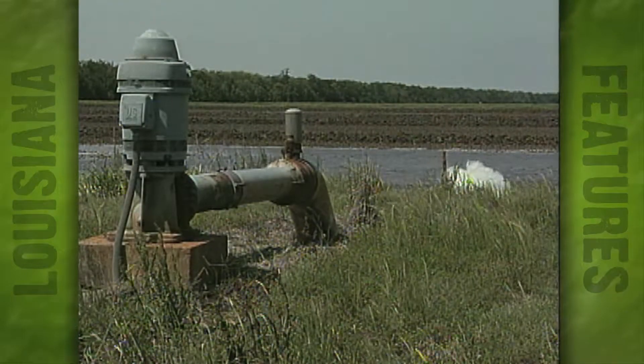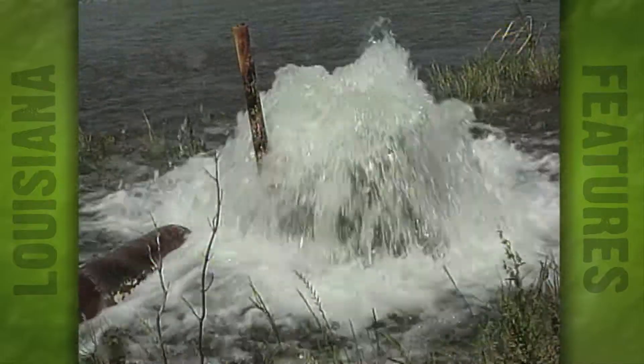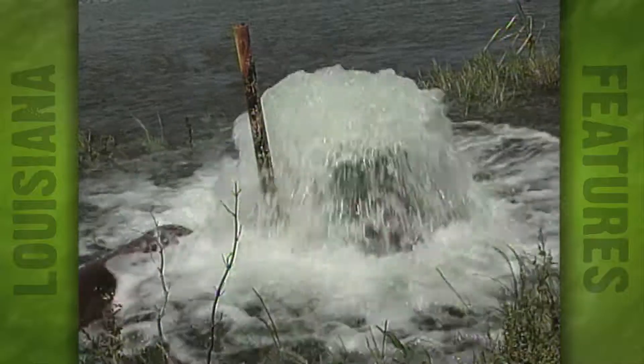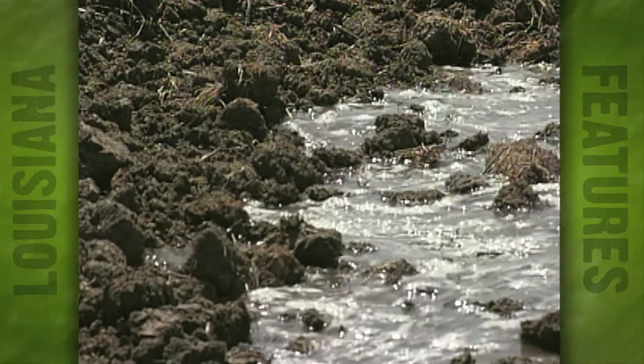With one less flooding required, rice farmers don't have to spend so much money on pumping, and they can cut down on having to deal with the strict EPA regulations concerning tail water.